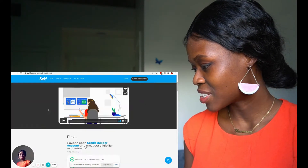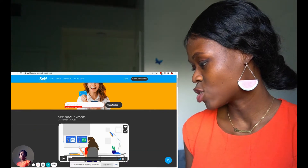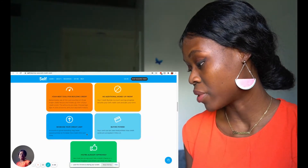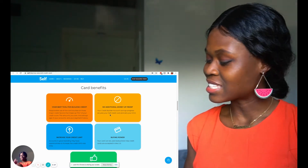It says: introducing the Self Visa Credit Card — your next tool for building credit. It shows: choose your credit limit, order your card, receive and activate, track and pay on time. Card benefits: your next tool for building credit. Have an open credit builder account.